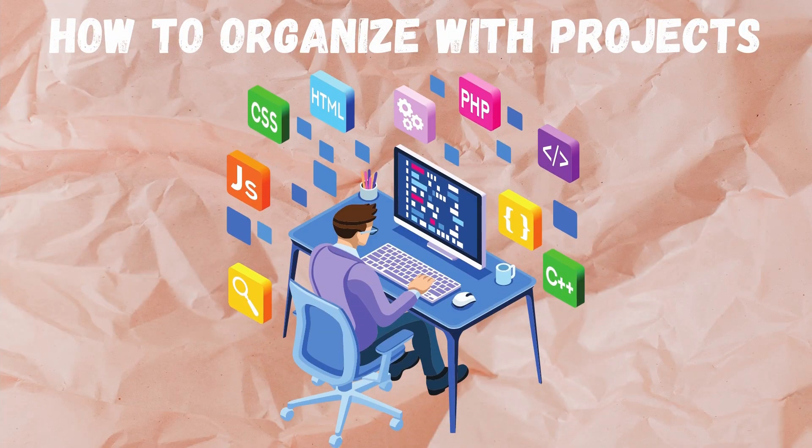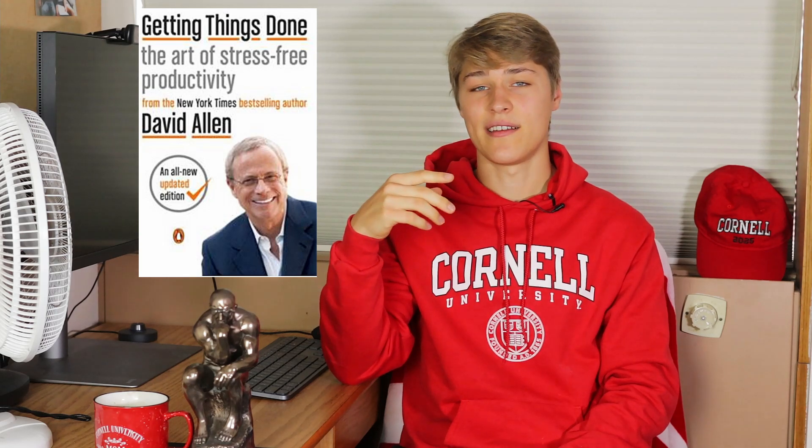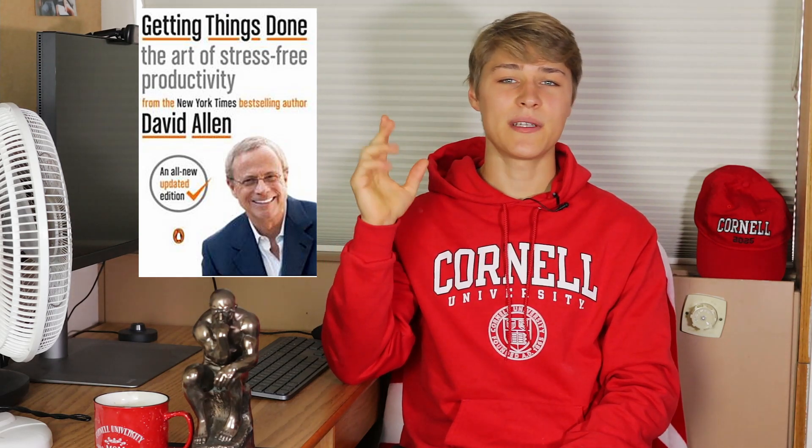How to organize with projects. What if you have something that requires more than one action to take? How do you organize smaller actions into a greater context? The answer is you create a project list. This idea comes from the fantastic book Getting Things Done by David Allen, which changed my outlook on productivity. Essentially, David Allen defines a project as anything that takes more than one action to complete.